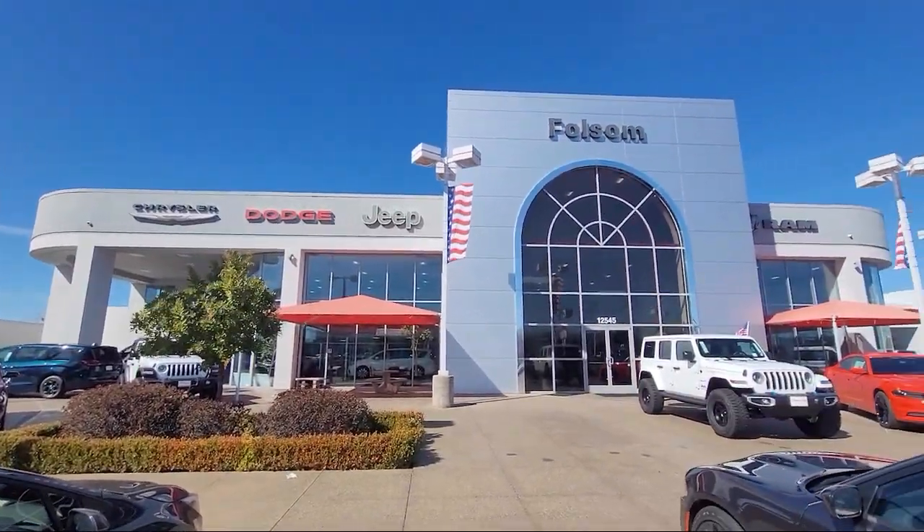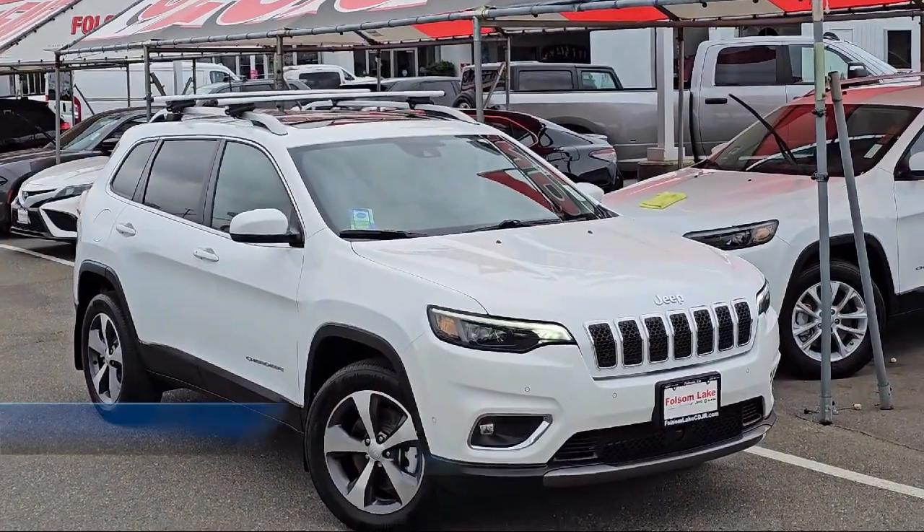Welcome to Folsom Lake Chrysler Dodge Jeep Ram, and here's a look at one of our great vehicles for sale.